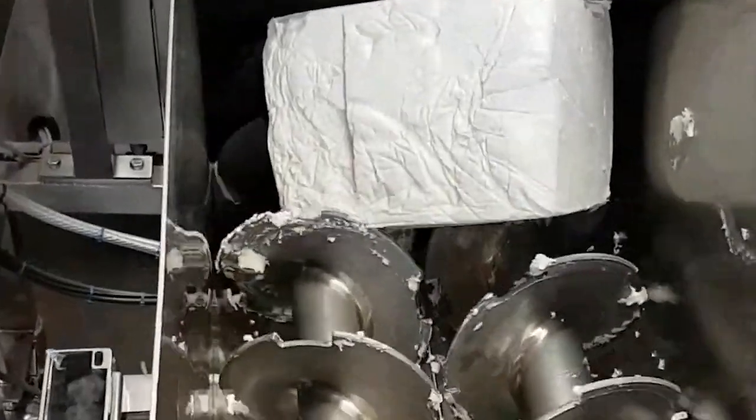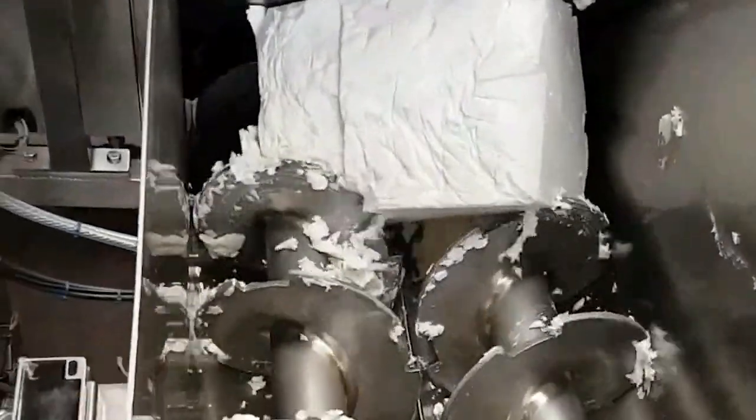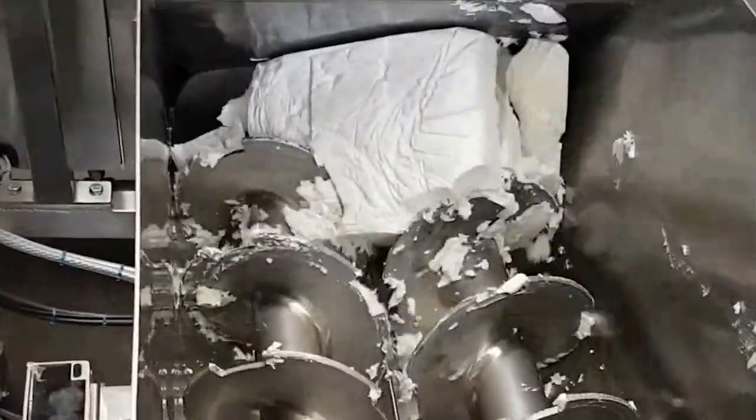It's true that anything is possible with technology when the screw feeder and pump system can handle high viscosity bulk solids.